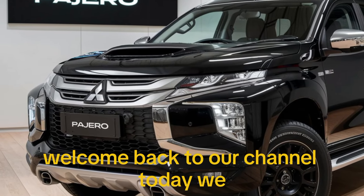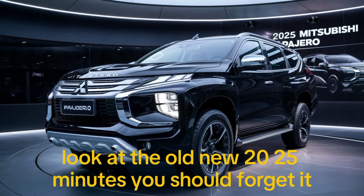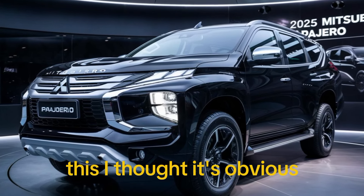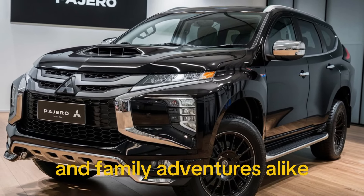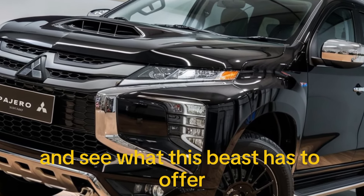Hey everyone, welcome back to our channel. Today we're excited to give you an in-depth look at the all-new 2025 Mitsubishi Pajero. This iconic SUV has been a favorite among off-road enthusiasts and family adventurers alike, so let's dive right in and see what this beast has to offer.